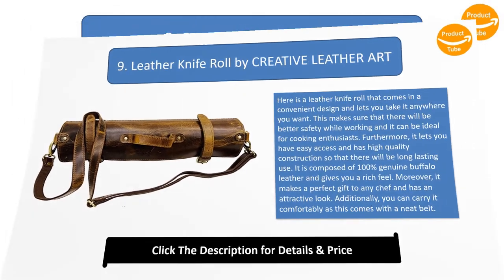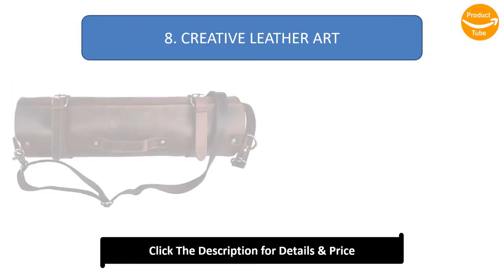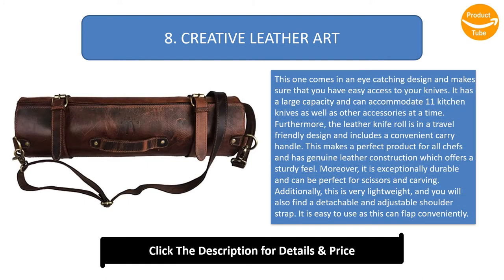Number 8: Creative Leather ART (large version). This eye-catching design provides easy access to your knives, with a large capacity to accommodate 11 kitchen knives and other accessories at a time. It features a travel-friendly design with a convenient carry handle, genuine leather construction for a sturdy feel, and is exceptionally durable — suitable for scissors and carving. It is very lightweight and includes a detachable, adjustable shoulder strap.